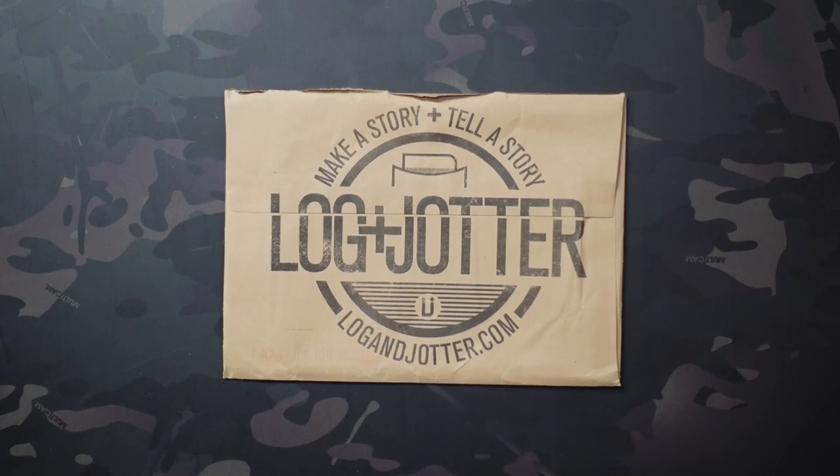Jake here with Uncommon EDC, and as I continue wrapping up 2022, this video is going to be on my seven favorite Login Jotters from 2022.